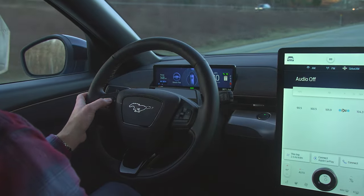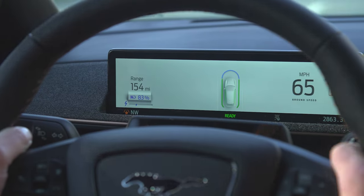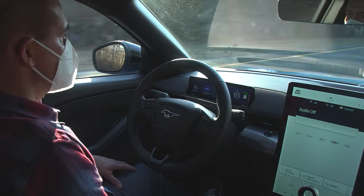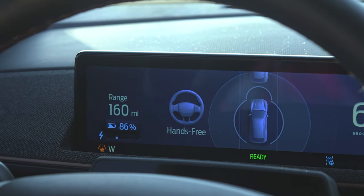Blue Cruise doesn't disengage when the driver moves the steering wheel like some of the other systems that we tested. Blue Cruise is an excellent balance of safety and comfort, with the system acting as an extension of the driving experience rather than something a driver needs to pay attention to.